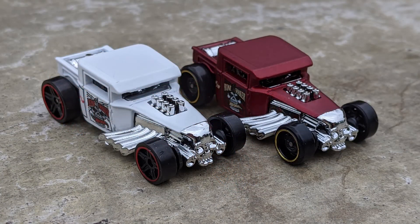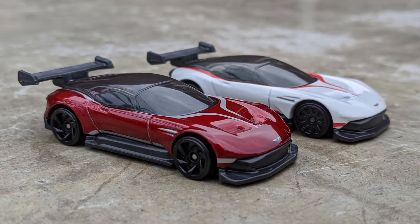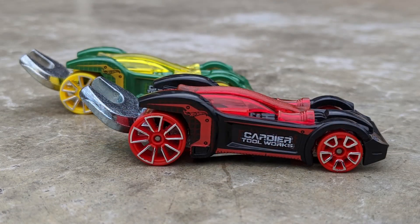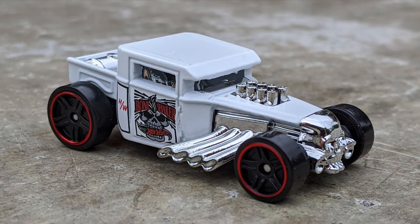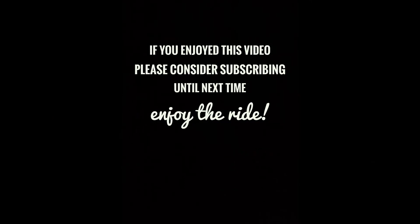So that's it for now — kind of a short video. I'm hoping to find more of these Red Editions. The next releases coming up are the '68 Shelby GT500, the Custom Auto which I'm really excited to look for, and the McLaren P1. Comment, like, subscribe — I want to hear if you're having any luck getting out there to find some of these retail exclusives. Thanks for watching and of course, enjoy the ride.